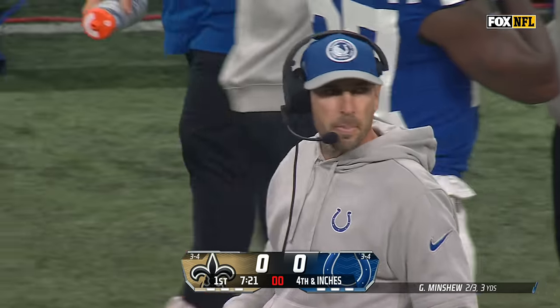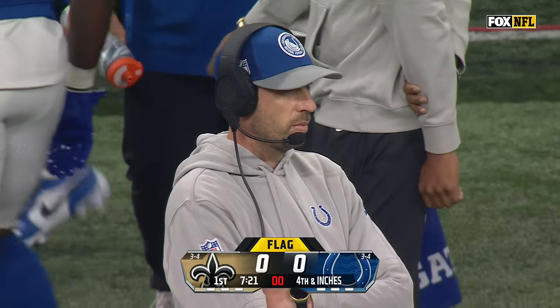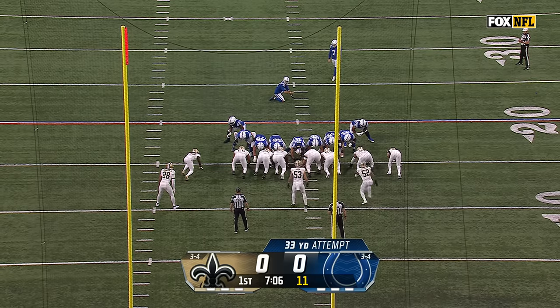No snap, trying to draw the Saints offside, and that's going to bring the kick team on with that delay of game. Nathan Shepard, Cam Jordan, and Carl Granderson.